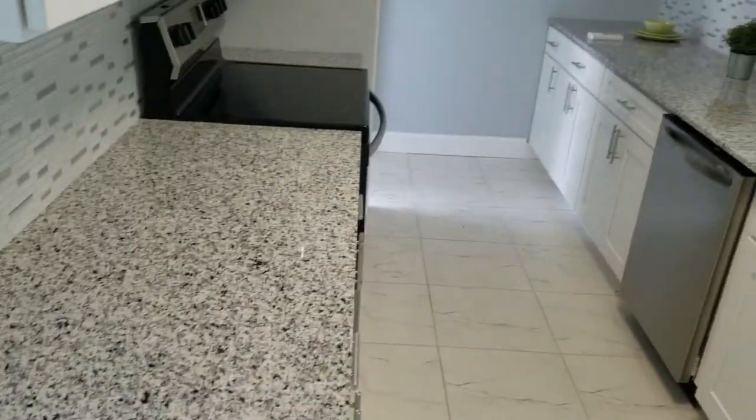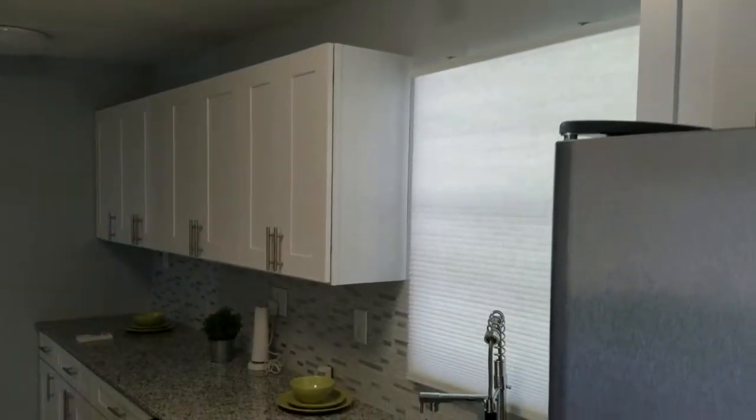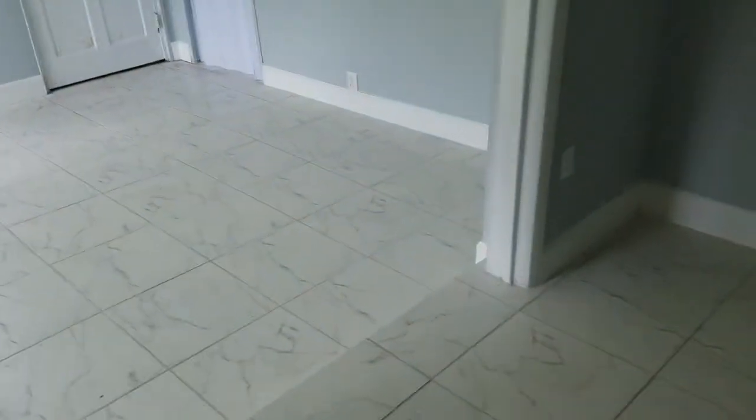Brand new kitchen — new countertop, new appliances, stainless steel appliances, granite, new light fixtures. Looks like we have a Florida sunroom here.